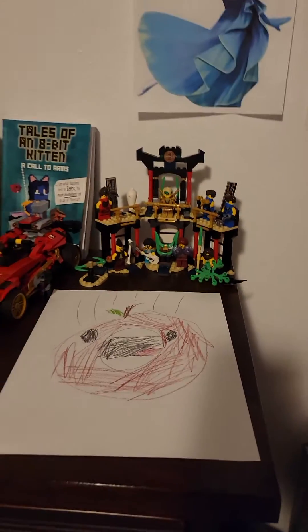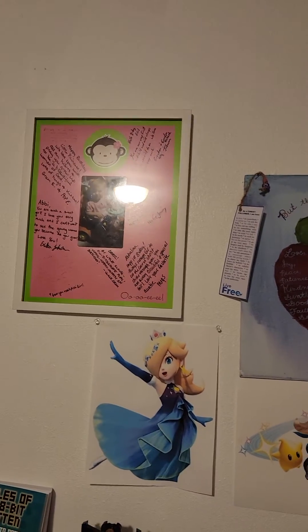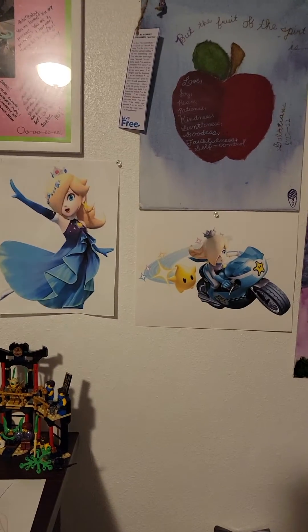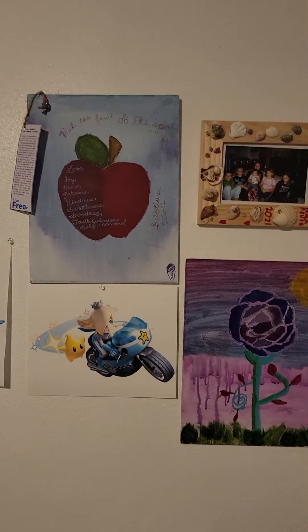It's from Season 4, the Tournament of Elements. Then there's my initial — it's an 'A' for Abby — a picture of me on my first birthday, and two pictures of Rosalina. She's really cool, from the Mario games.